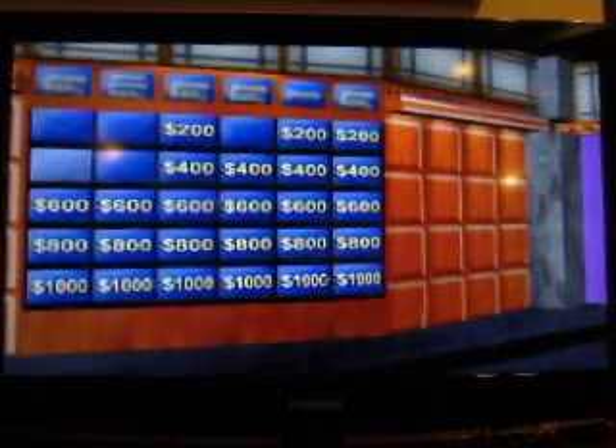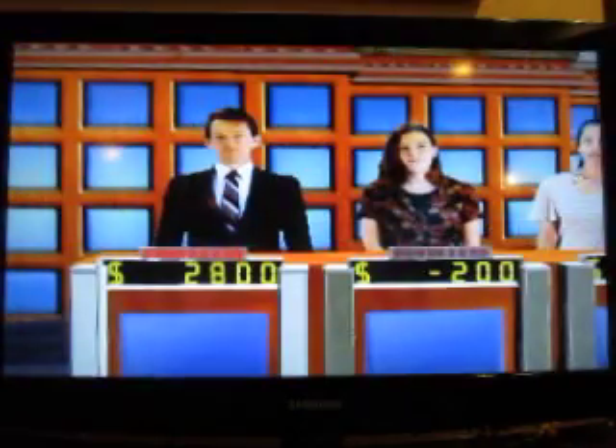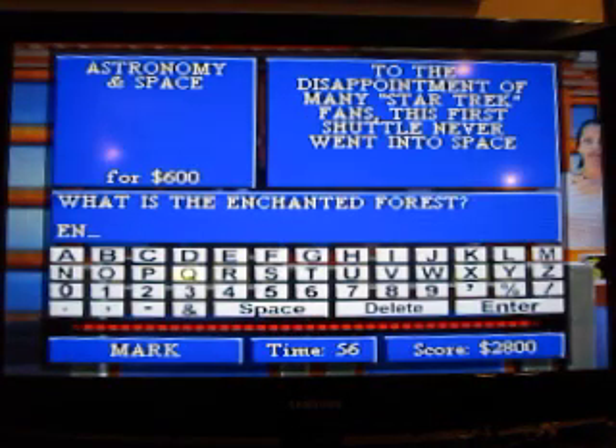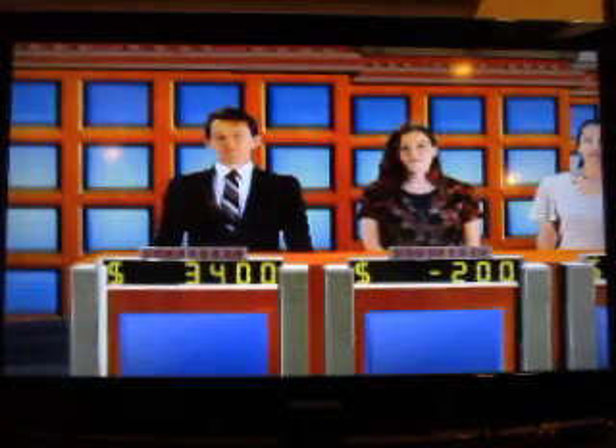Star means space for $600. To the disappointment of any Star Trek fans, this first shuttle never went into space. What is the Enterprise? That's right. Select again.